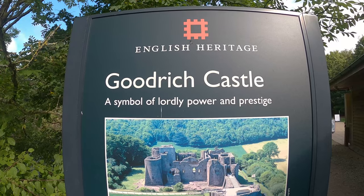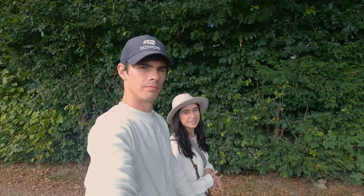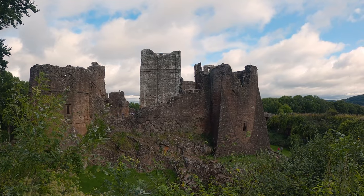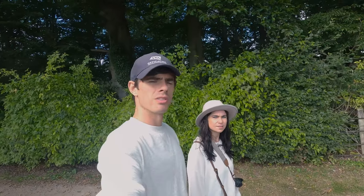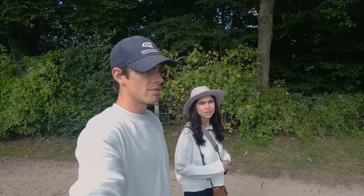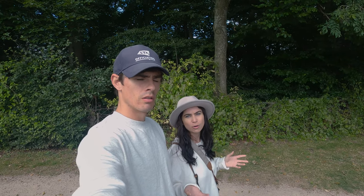We just arrived at Goodrich Castle, which is about a 15-minute drive from Ross-on-Wye. This castle is quite interesting because apparently it's one of the best preserved medieval castles in England, so looking forward to exploring it. It's £10 to get in if you're not an English Heritage member, but if you are it's free. You also have to pay £3 for parking on top of that, but again it's free for members.